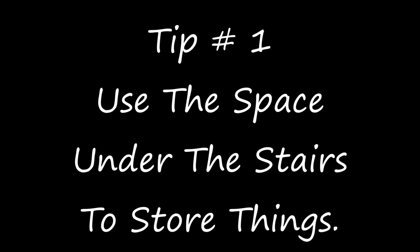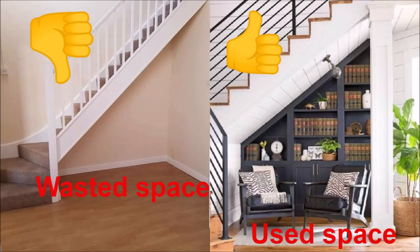Tip number one is to use the space under the stairs to store things. Look at this photo — the image on the left shows stairs with the space underneath completely empty, which is completely wasted space. The image on the right shows how the space under the stairs has been used: they have built a bookcase, a sitting area, and it looks really nice. The space has been utilized in a very efficient way.